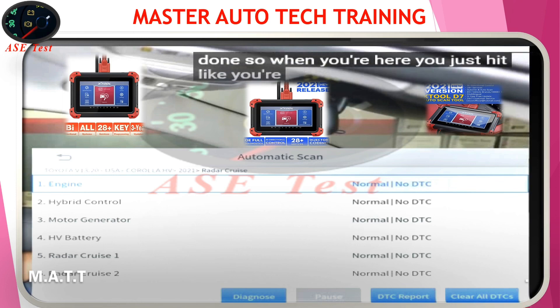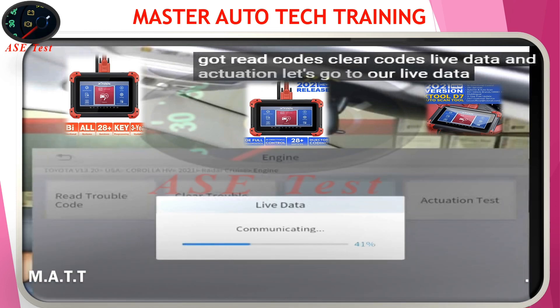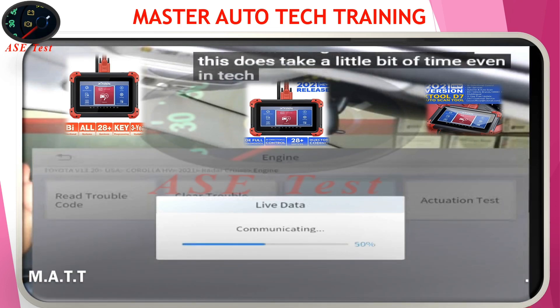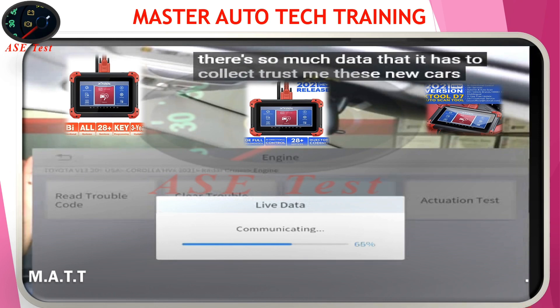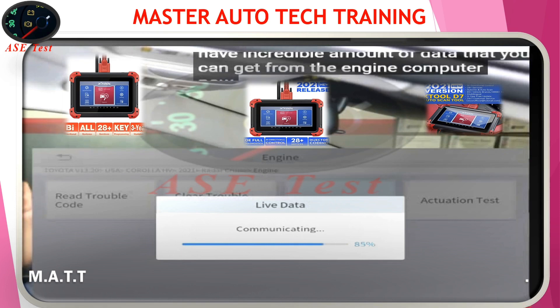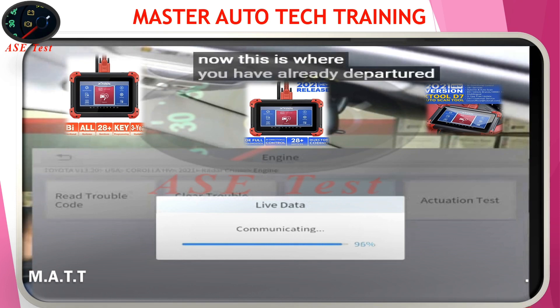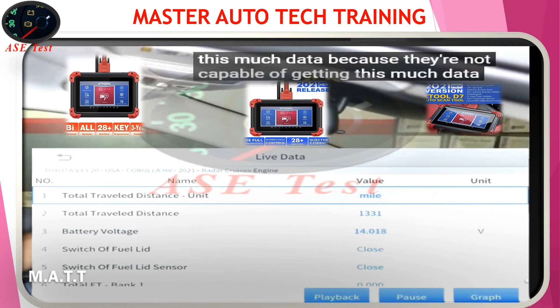So when you're here, you just hit your engine and hit diagnose. You've got read codes, clear codes, live data, and actuation. Let's go to live data. This does take a little bit of time — even in TechStream it takes longer because there's so much data to collect. These new cars have an incredible amount of data you can get from the engine computer. This is where you have already departed from your $100 scan tool — they're not going to show this much data because they're not capable of getting it.